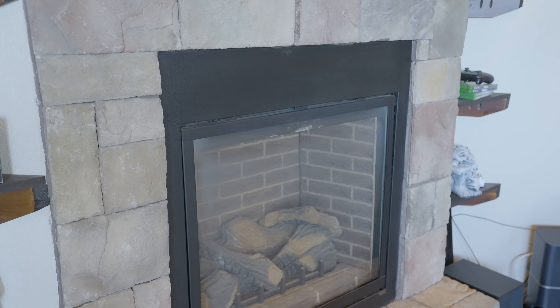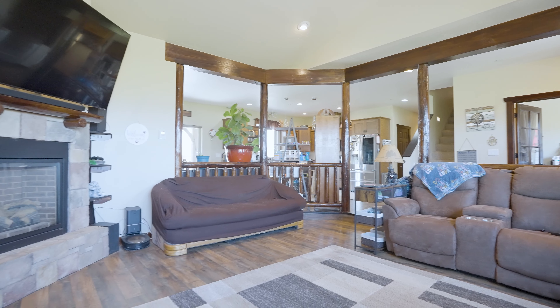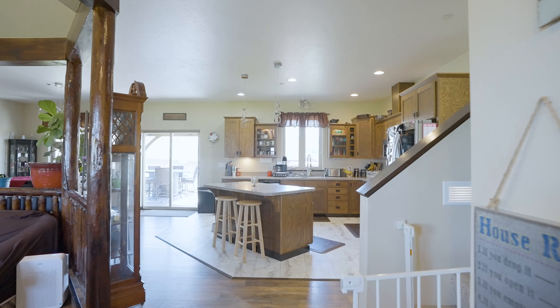Hi, we're the Selling Big Sky team. Welcome to our newest listing. This home features over 3,200 square feet on two acres. Let's go take a look.